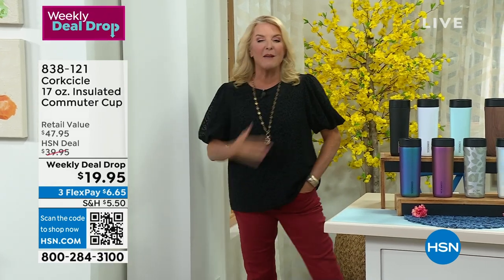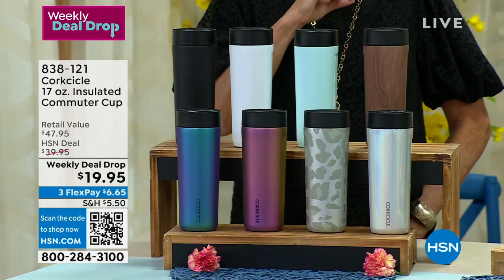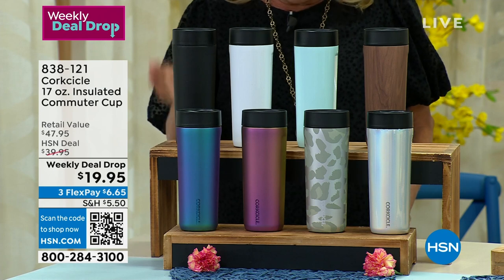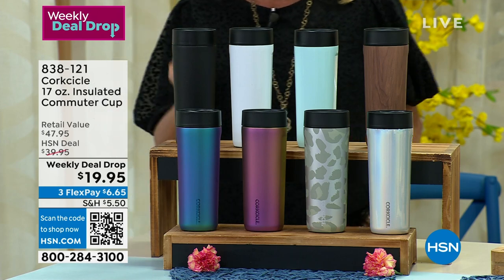I'm going to show you the next thing I love. I am a huge fan of Corksicle, and I love it because they came on the scene and kind of took over this whole idea of insulated containers. Tonight we have the Commuter Cup. This is awesome. It's 17 ounces and it's our weekly deal drop.